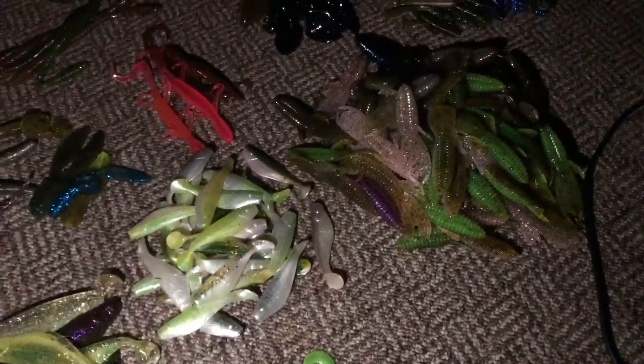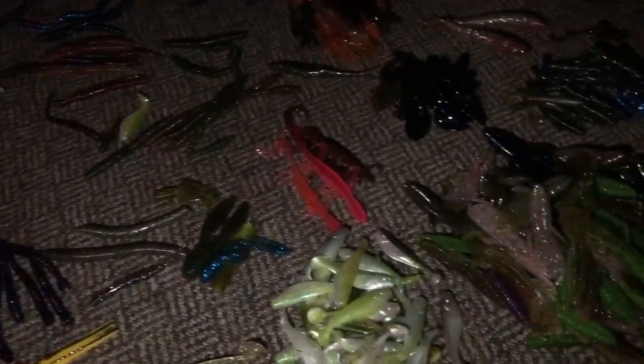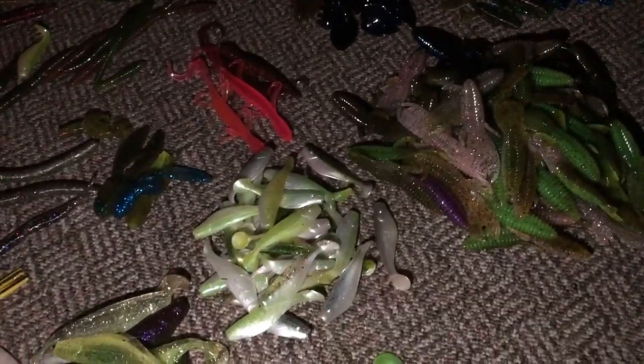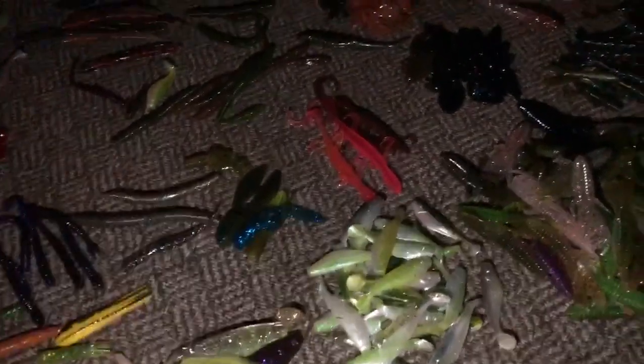I'm going to show you guys how I rig some of these baits, because I do rig them differently than normal. I got all of these cool baits from Fishing Care Package, so huge shout out to them — I'll have their info down below. You guys can go buy a box and let me know what you get. It's super fun to open up the boxes — it's like Christmas. You get to open up a box and see all these cool baits.